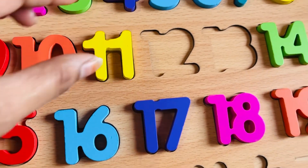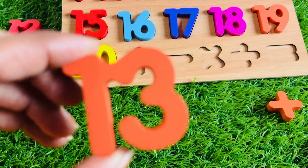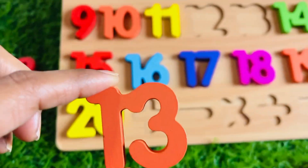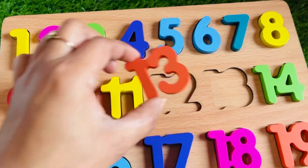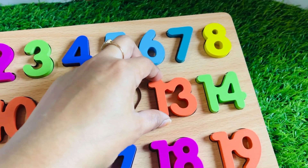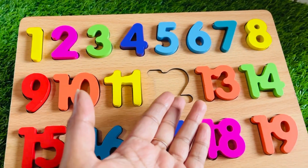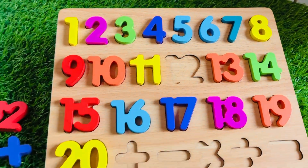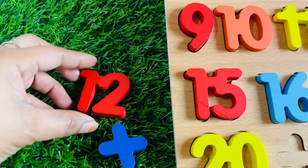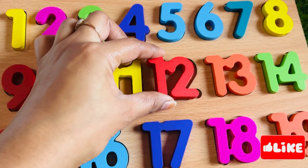What about this one? It's a number 13. Let's place it in here. It doesn't fit here because it comes before 14, so let's put 13 right here. Do you know what number comes between them? It's a number 12! Let's find it. Oh, it's here! It's a number 12 — 1, 2. Let's put number 12 right here.